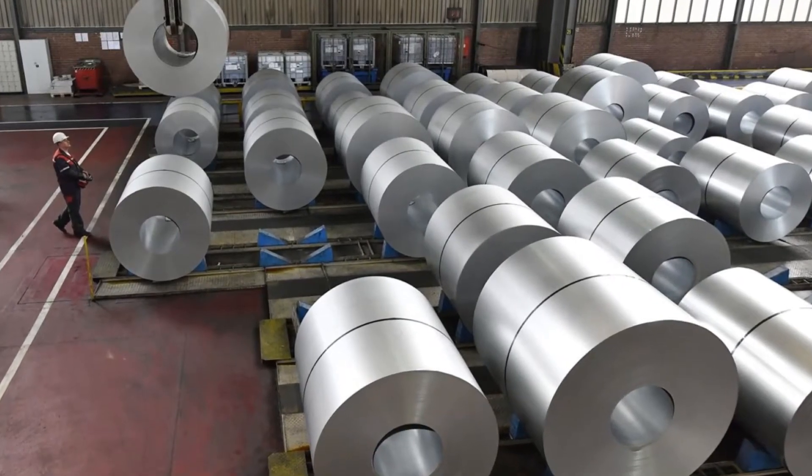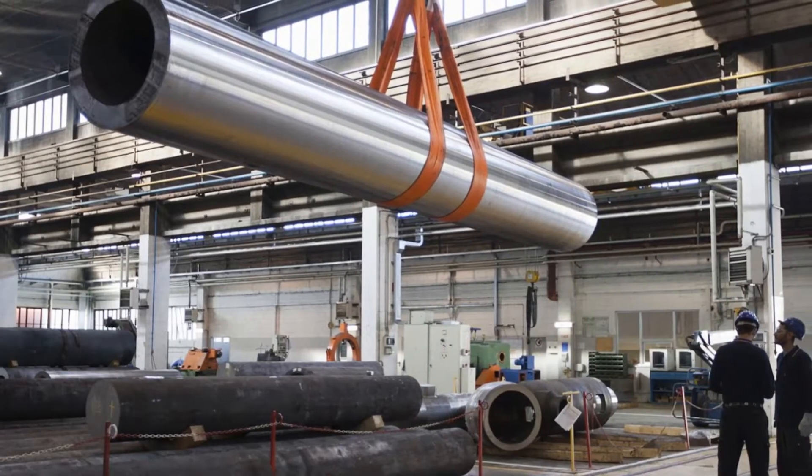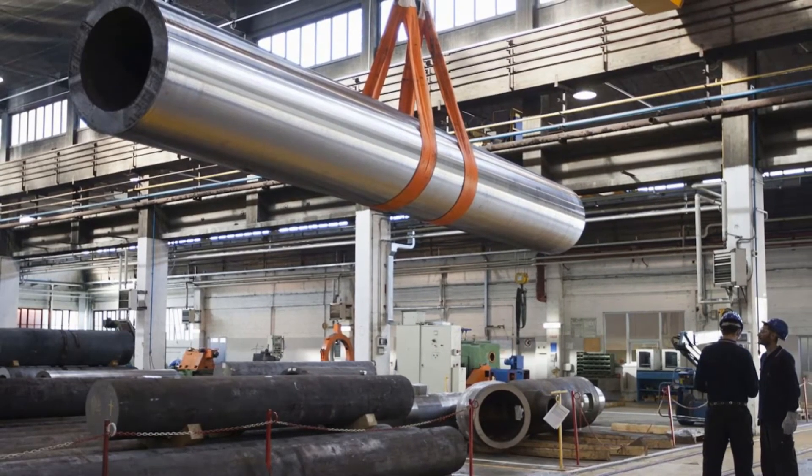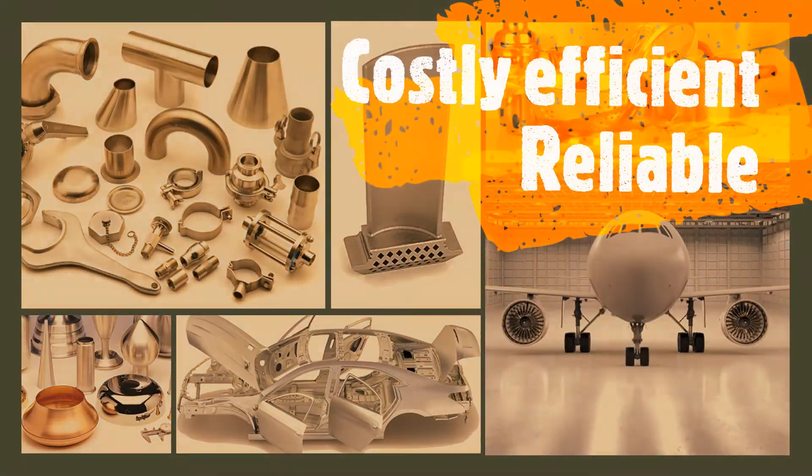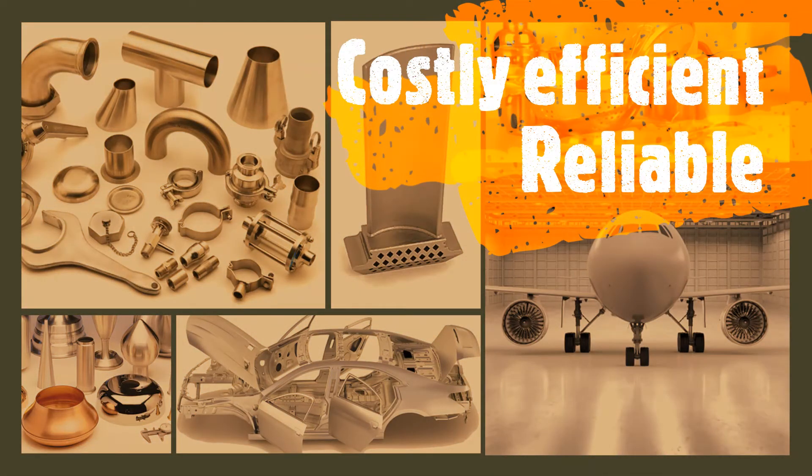Many different metal fabrication methods have been developed over the last two centuries. People have always been seeking costly, efficient and reliable metal products.